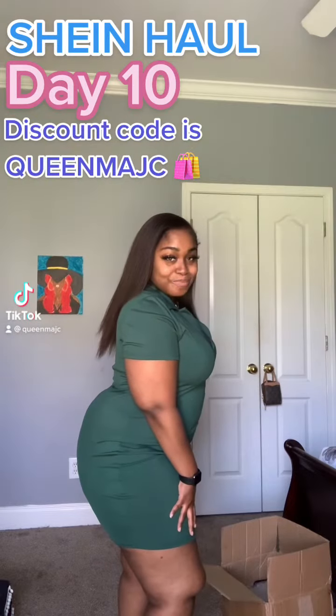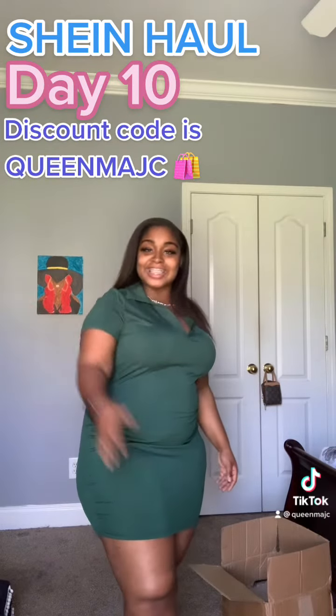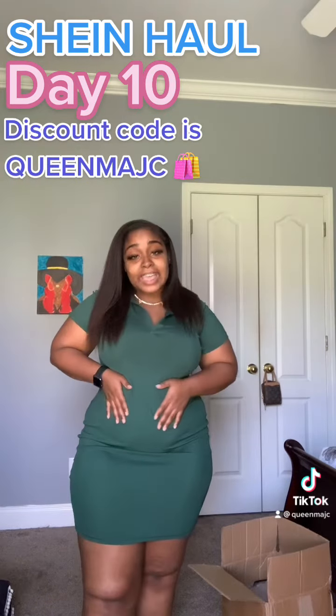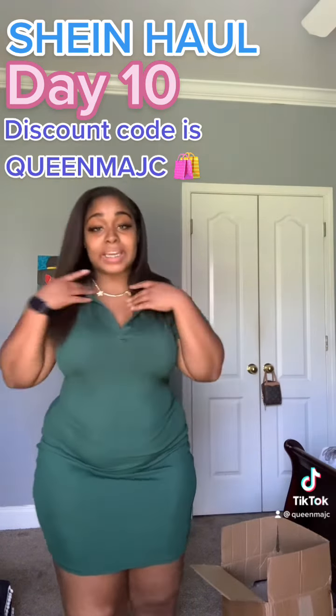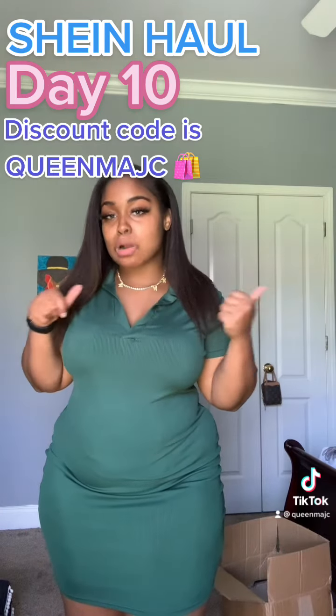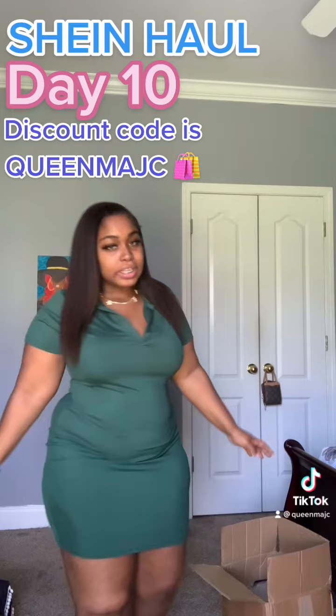What is up, you guys! It is day 10 of the SHEIN haul. This outfit came from day 9 — if y'all want to know about that outfit or check it out, go check out day 9. So like I said, we are picking up the next item.